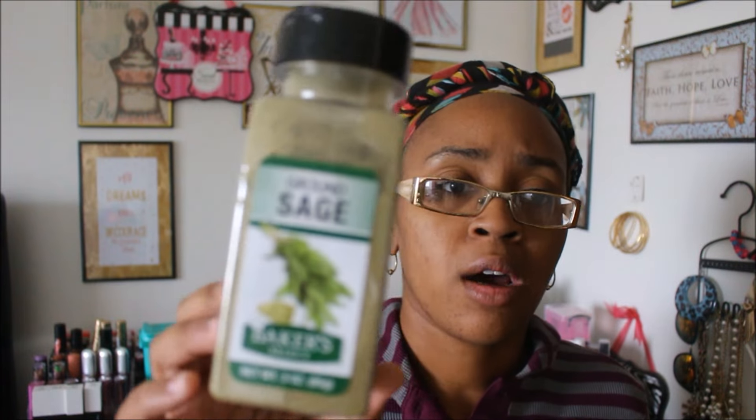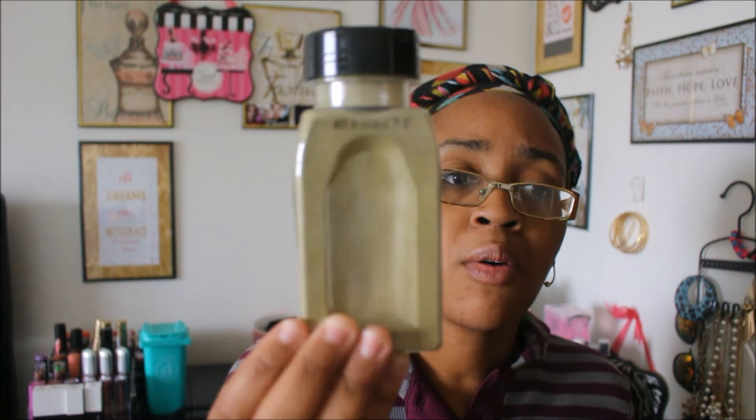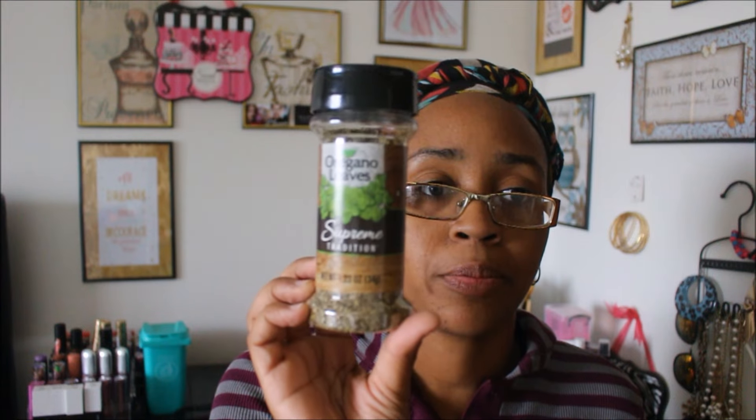Next are some seasonings. I usually get all my seasonings from Dollar Tree. The only one I haven't been able to find lately is the soul seasoning, which I put on everything — I end up getting that at the grocery store for about a dollar 69. I got ground sage by Baker Select, a three-ounce bottle; ground ginger by Baker Select, a two-ounce bottle; and oregano, a 1.23-ounce bottle. The good thing is all of them don't expire until 2019.